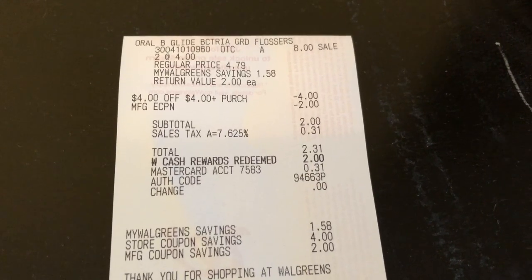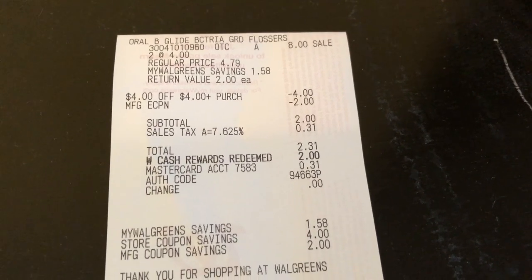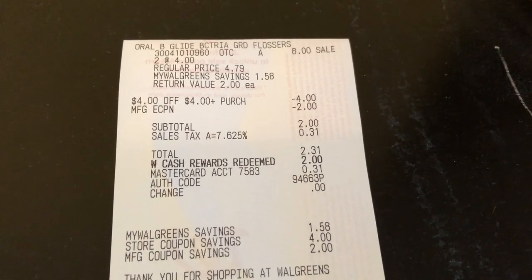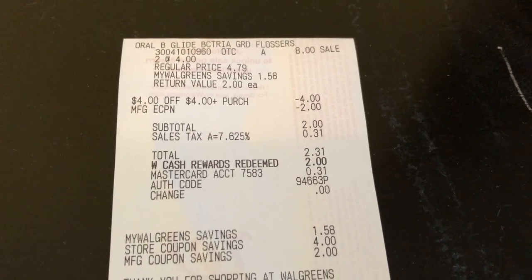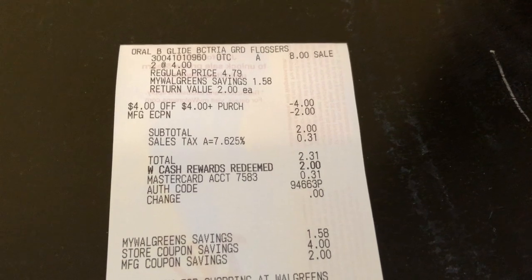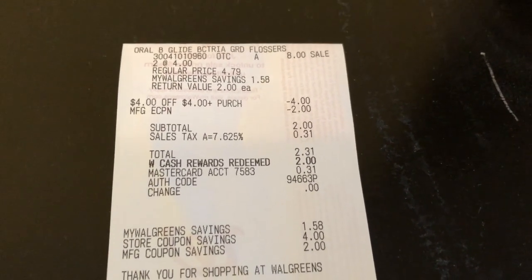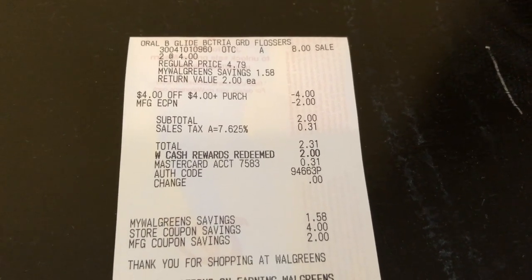Finally, I did the Oral-B floss deal one more time on my main card. I used a $4 store register award to pay, the $2 off two digital coupon came off, paid $2 in Walgreens cash, and got back a $5 register award. So this was a $1 loss — but again, I just want manufacturer register awards to use on spend deals in following weeks, and we don't always have great manufacturer register award deals.